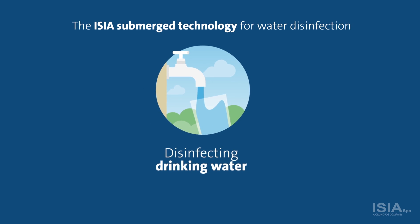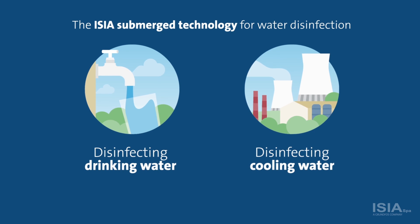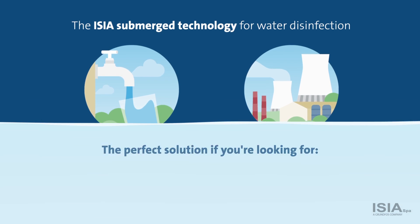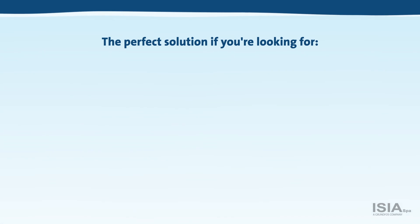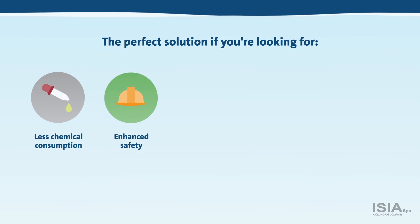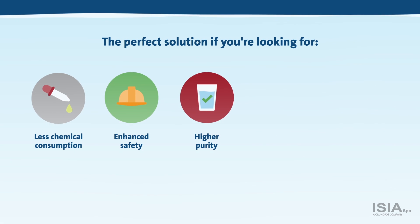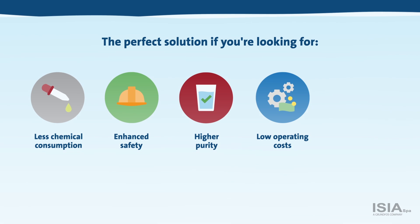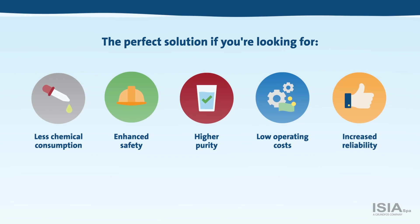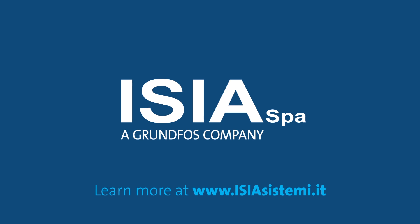The ECR patented submerged technology for water disinfection in water utilities and industrial cooling systems presents a perfect solution if you are looking for less chemical consumption, enhanced safety, higher purity and healthy drinking water, low operating costs and increased reliability. And all that means fewer water worries for you. ECR, a Grundfos company.